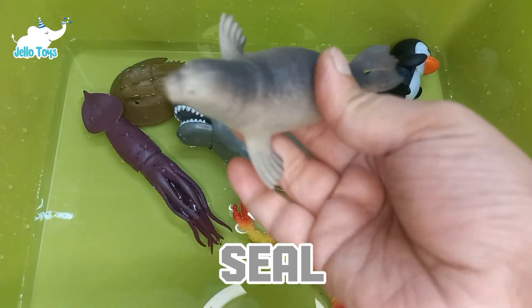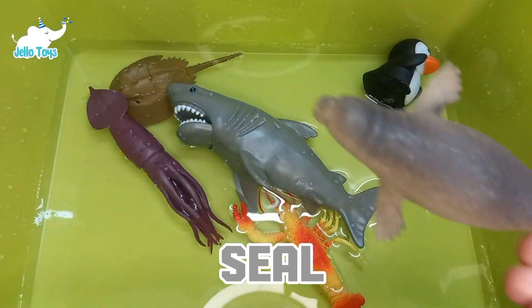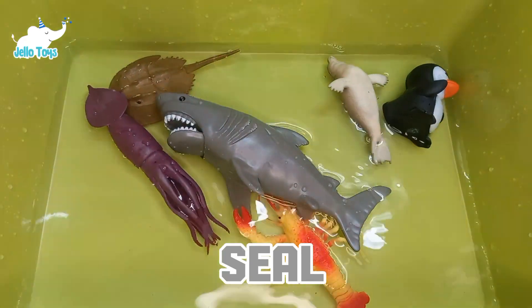Seals are highly adapted to both aquatic and terrestrial life. They use their front flippers to walk on land, and their hind flippers are used for propulsion in the water.